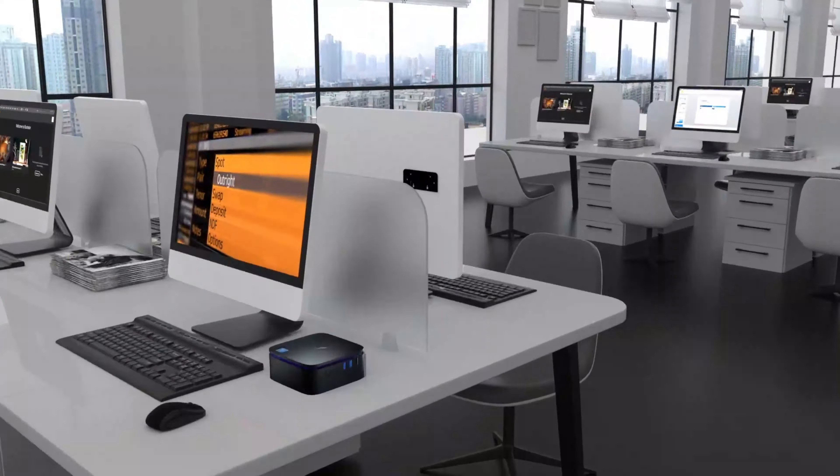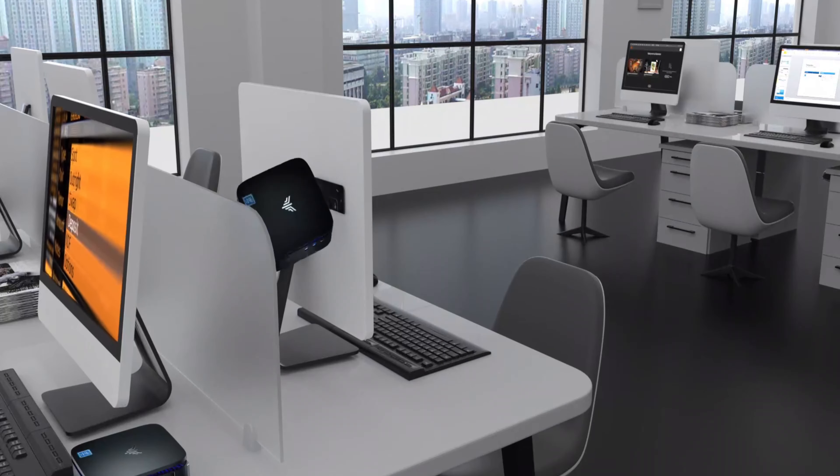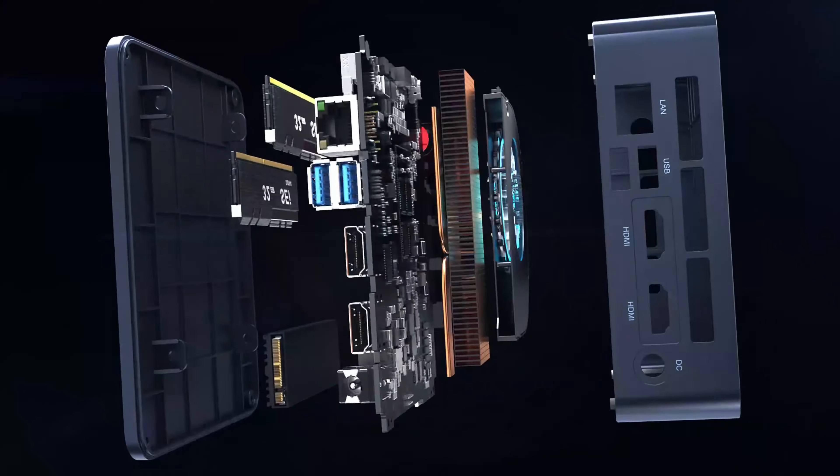Mini-PCs are versatile and can be used for various tasks such as web browsing, office work, media playback, and light gaming. They are often popular for their space-saving design, portability, and low power consumption.